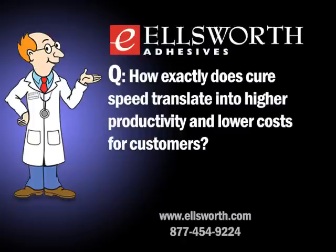How does cure speed translate into higher productivity and lower costs? With very quick cure speeds, you can more easily set up an automated process. If one step takes hours and other steps take seconds, you have a discontinuity in your process — some steps can be automated while the cure step cannot. A very rapid cure speed makes automation simple.